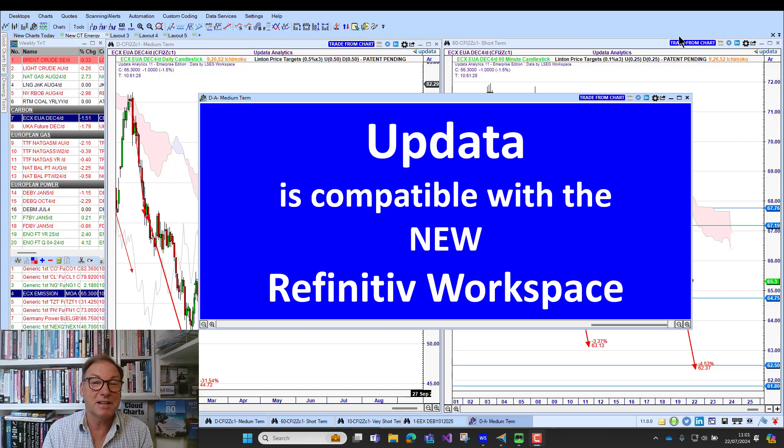Welcome to Charts Today. My name is David Linton, and today's edition for Monday, the 22nd of July, comes to you from London. I'm running on the new Refinitiv Workspace — I've been running on it for several weeks with Updata.